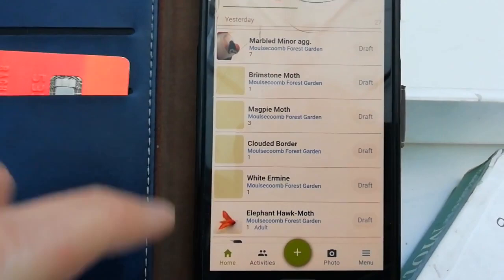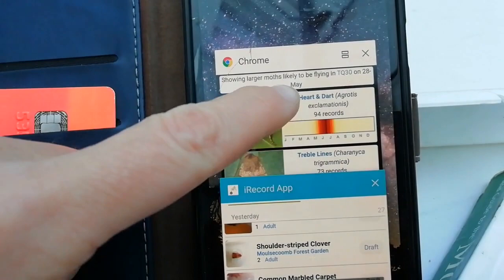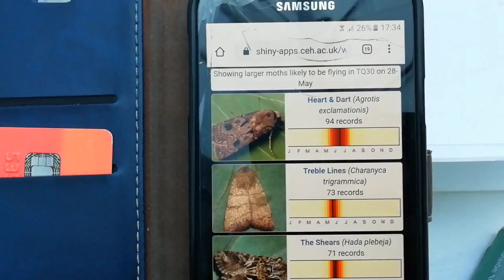You can learn more about moths on this fantastic app called What's Flying Tonight — just google that and moths and it'll bring up all the species in your local area that are out on the wing and you might bump into. To learn more about moths in general, it's best to go to the Butterfly Conservation website and have a look at their moth section there. Thanks for listening.